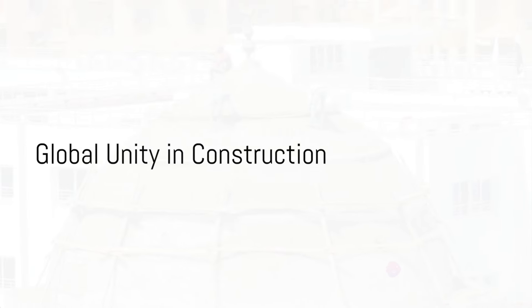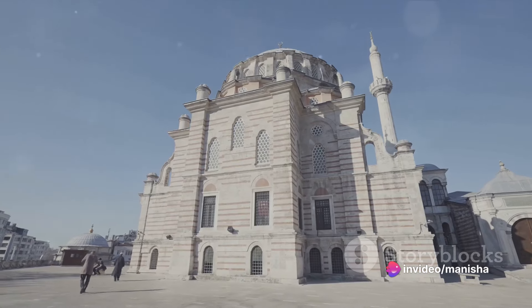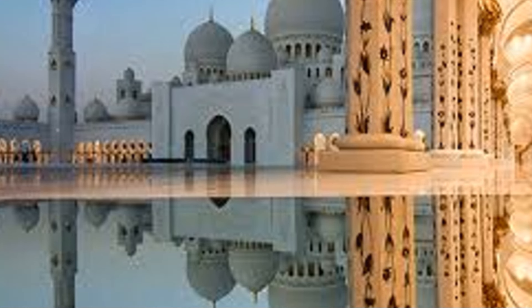The mosque's design and construction unite the world, using artisans and materials from countries such as Italy, Germany, Morocco, India, Turkey, Malaysia, Iran, China, United Kingdom, New Zealand, Greece, and the United Arab Emirates.